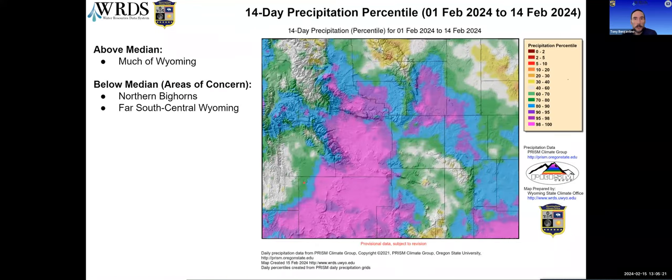Looking at 14-day total precipitation — basically since the start of February — it's nice to see quite a bit of purple and blue colors on the map, with a good chunk of southwest and Fremont County at or above the 98th percentile. Some of that in parts of the southeast as well, surrounded by large areas between the 60th and 90th percentiles. Unfortunately, the northeast, the northern Bighorns, and a few other areas have missed out on much of what's fallen, and are below the median.